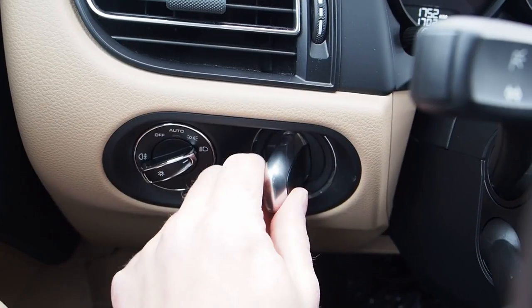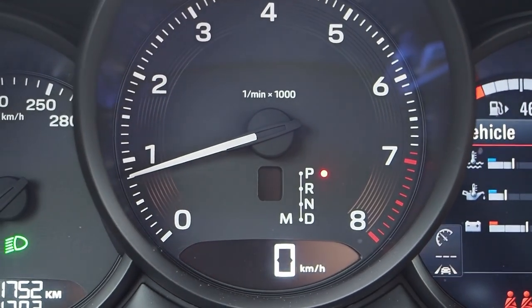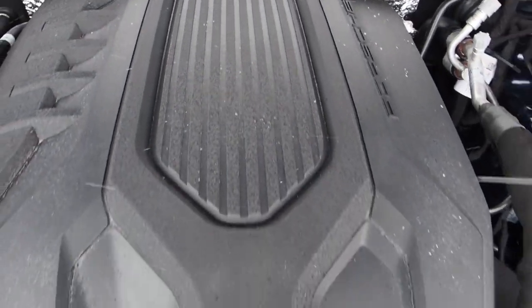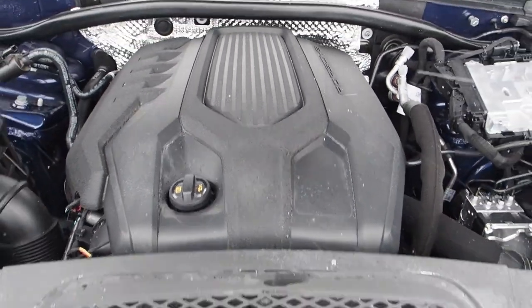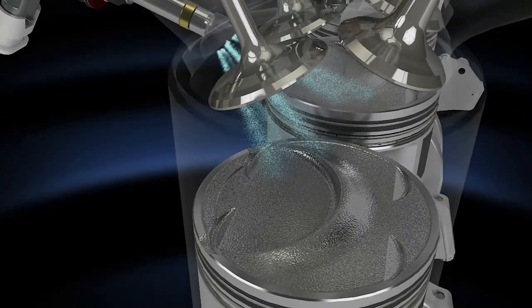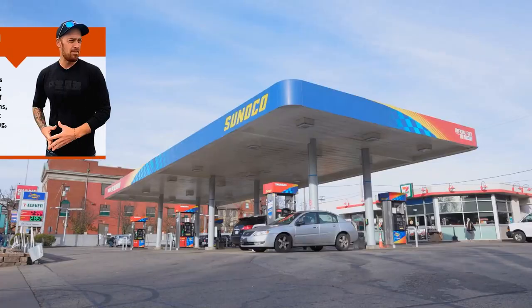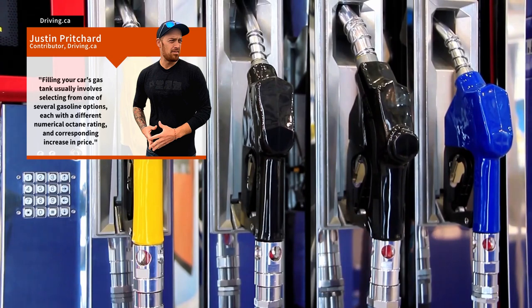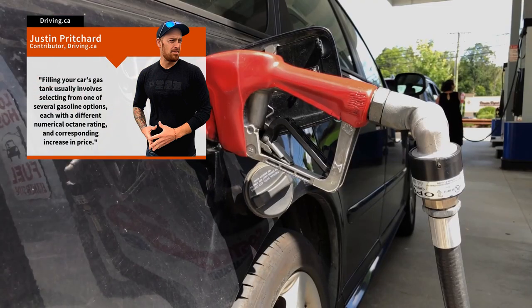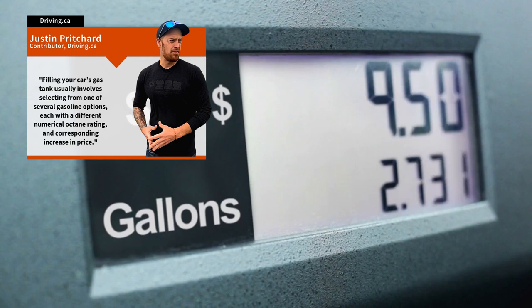What is octane? Dr. Jones says higher-performing engines operate at higher pressure — they're said to be high compression. Higher compression makes premature explosions more likely, but chemistry can help. The right additives can moderate the tendency of a fuel to pre-ignite. The higher the octane, the less likely it is to cause knock. That's why filling your car's gas tank usually involves selecting from one of several options, each with a different numerical octane rating and a corresponding increase in price.